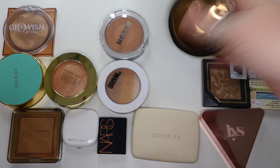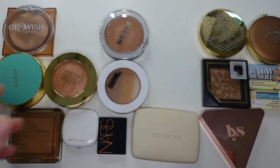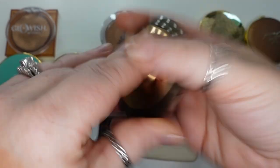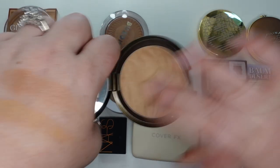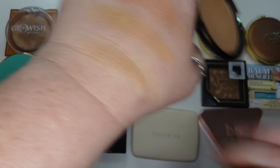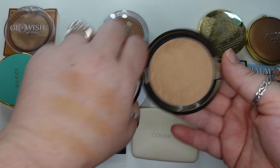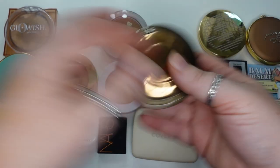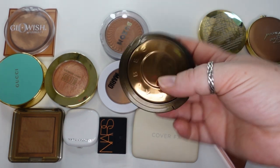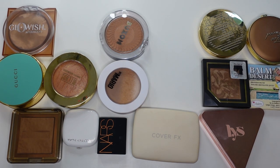My third favorite from this group is the Becca Sunlit Bronzer in Bali Sands. I picked this up from Ulta before they left Ulta last September. I really like this one — not too warm toned on me, very nice formula, super soft and finely milled. You probably can't get your hands on this anymore, but you could maybe find it on Poshmark or Mercari.